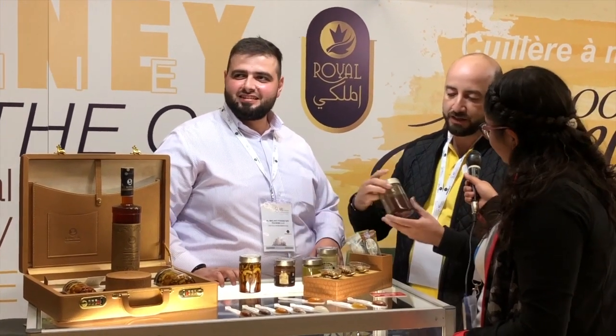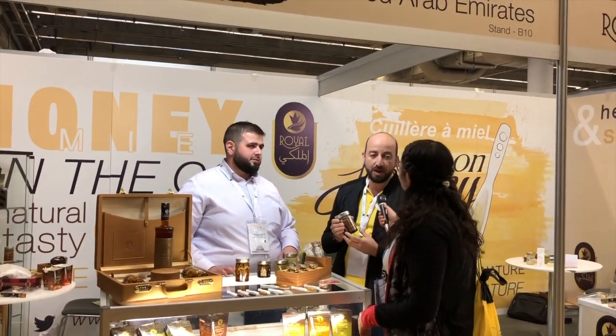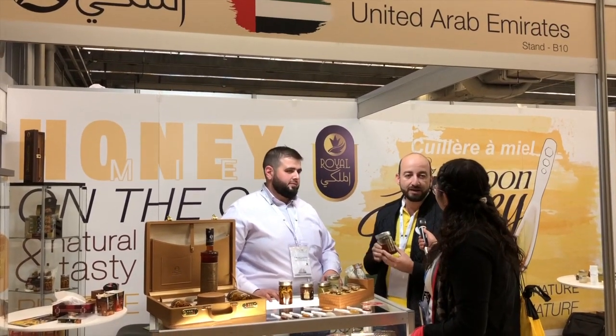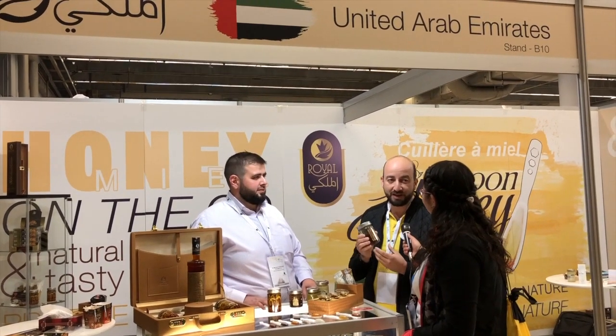This Sidr honey is not easy to find — we don't have a lot of Sidr trees. You have them in Dubai and in Yemen, but it's not a lot of honey you can take from these trees. That's why it's very expensive honey.